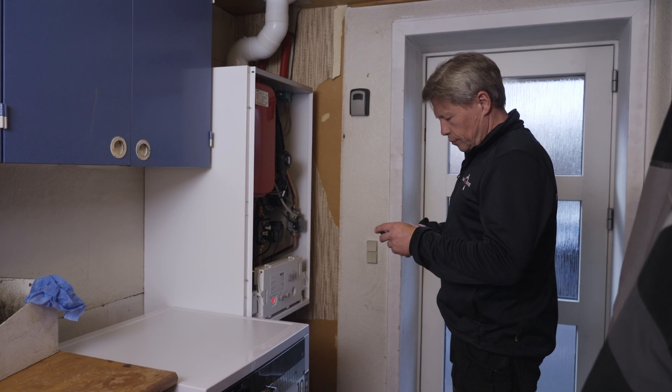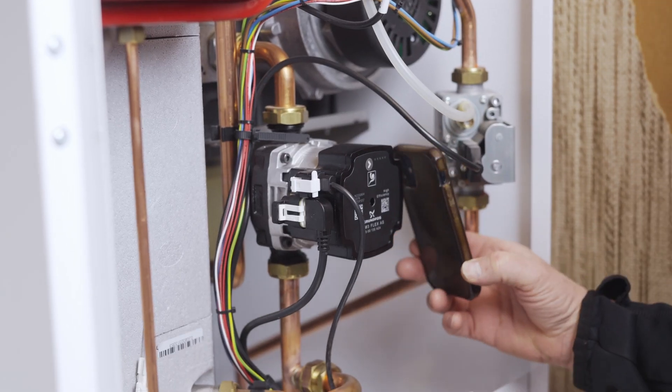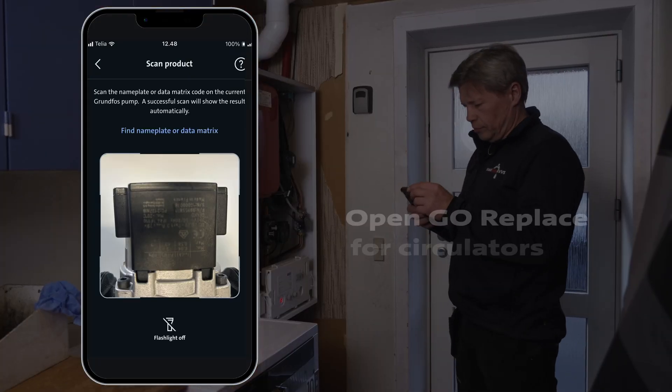With the Grundfos Go app and the Alpha 2 Go, it is fast and easy to find the right replacement pump for a heating system.